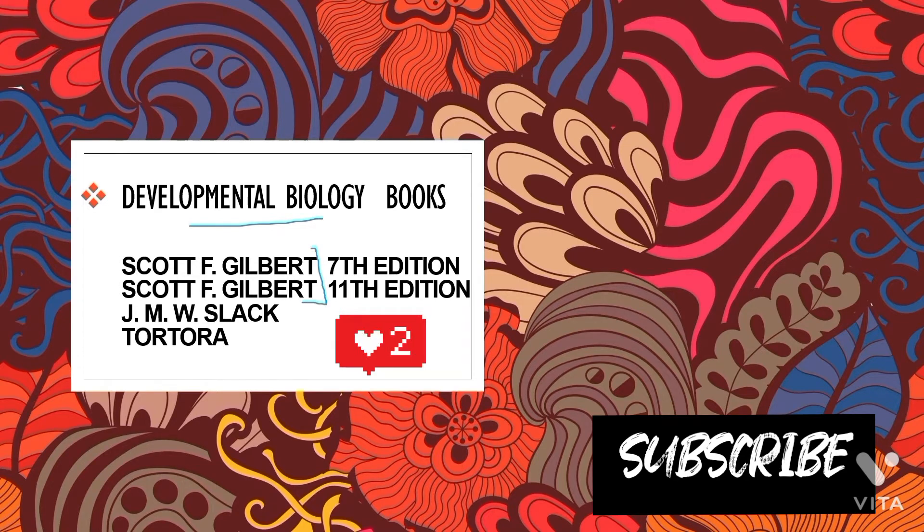For developmental biology, Gilbert is one of the best books to study. Tortora is also useful for some topics like spermatogenesis and oogenesis, which can be covered from Tortora. JMW Slack is recommended in the syllabus as well, though I haven't personally studied it.